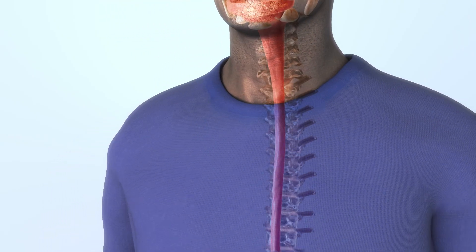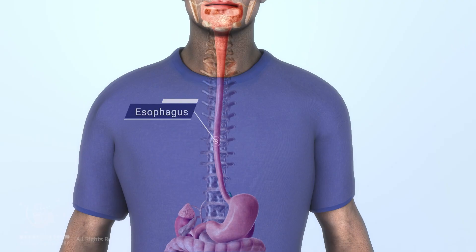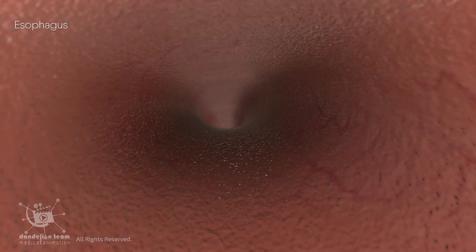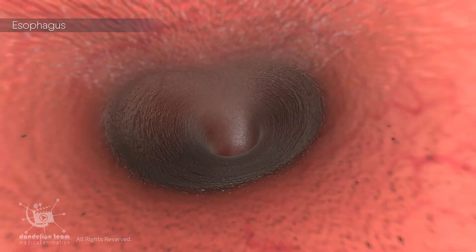The esophagus is a long muscular tube that carries food from the mouth to the stomach. Contractions called peristalsis push food down the esophagus.